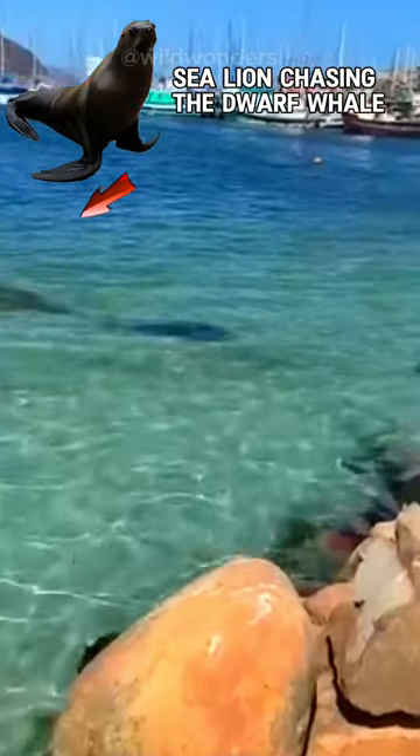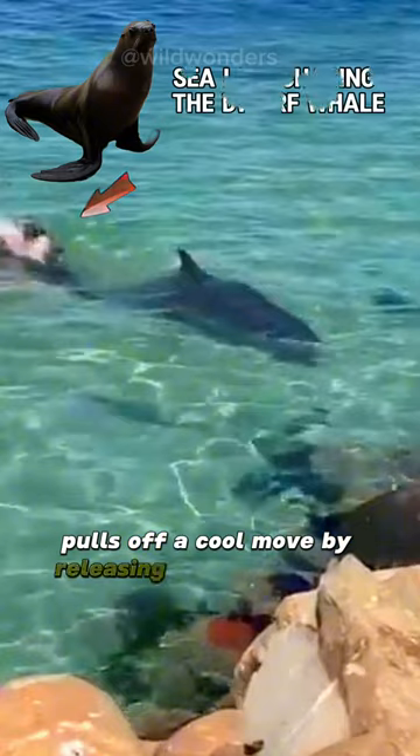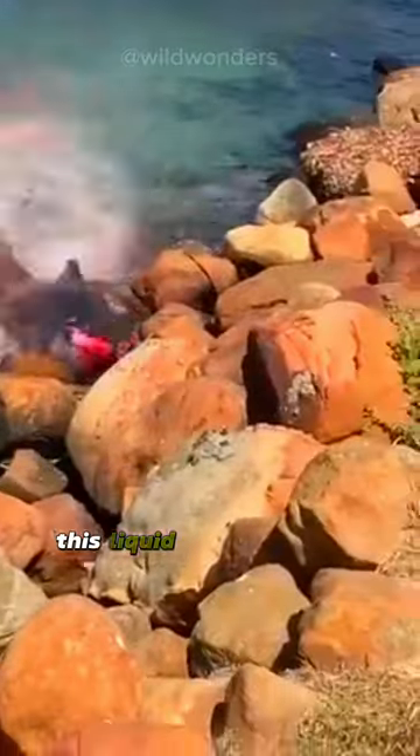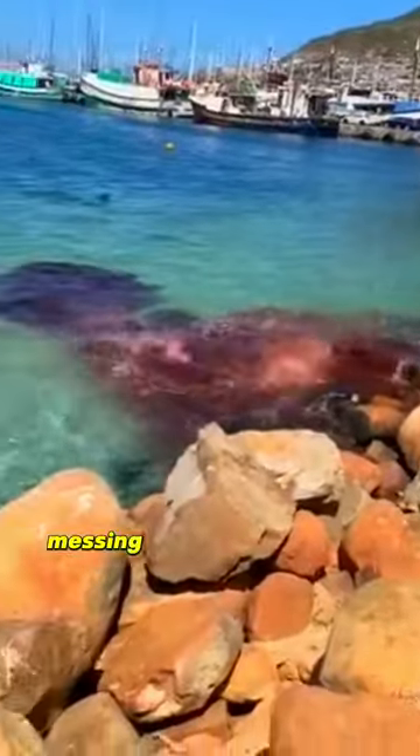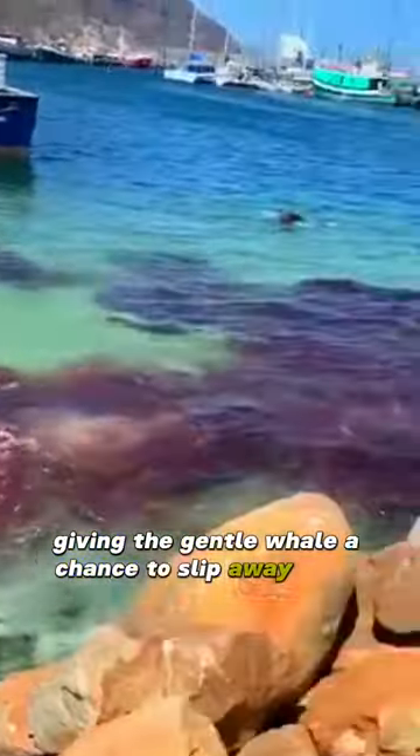So here's how it works. The dwarf sperm whale, when feeling threatened, pulls off a cool move by releasing a reddish liquid. This liquid creates a dark cloud, messing with the predators' heads underwater, giving the gentle whale a chance to slip away.